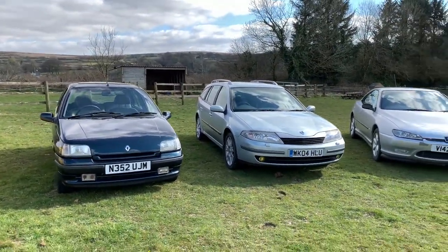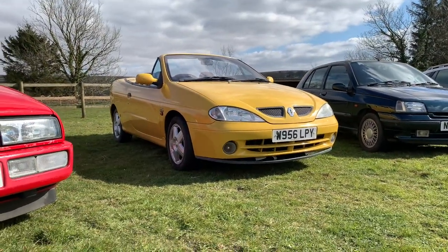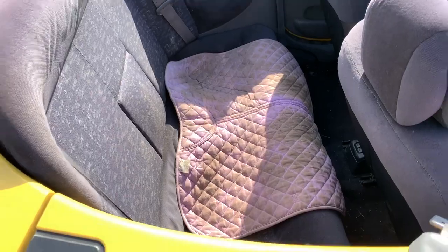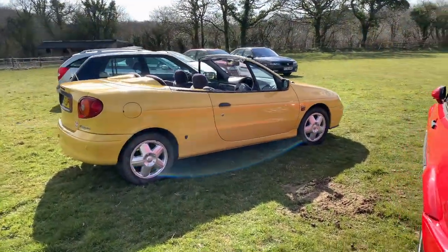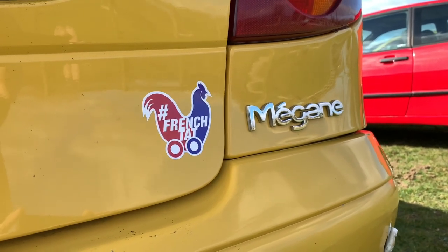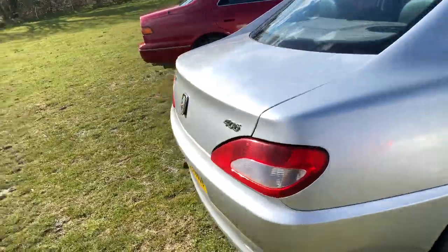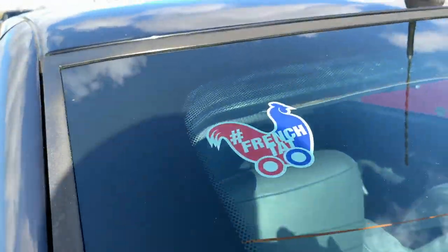Those two Renaults were bought in 2018 for a combined cost of £500. The Megane Coupé was the better purchase — she was bought from Dorset when we rescued three goats from the curry house. She cost £500, sailed through every MOT with maybe a couple of advisories, and is used for dog transport. I think that's aged beautifully. Can I just drop a little spam — French Tat stickers are now in the shop, please buy them. There's also a Petrol Blog sticker and I'm quite pleased with those.